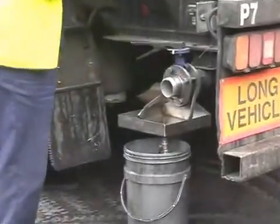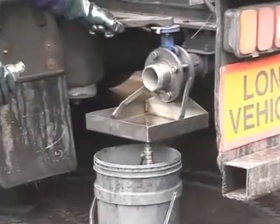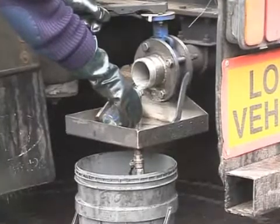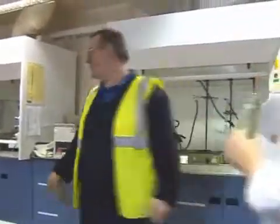The company maintains 100% quality control in all aspects of its production processes, starting with all incoming raw materials. All inbound tankers are quarantined until the results of comprehensive testing have been obtained.